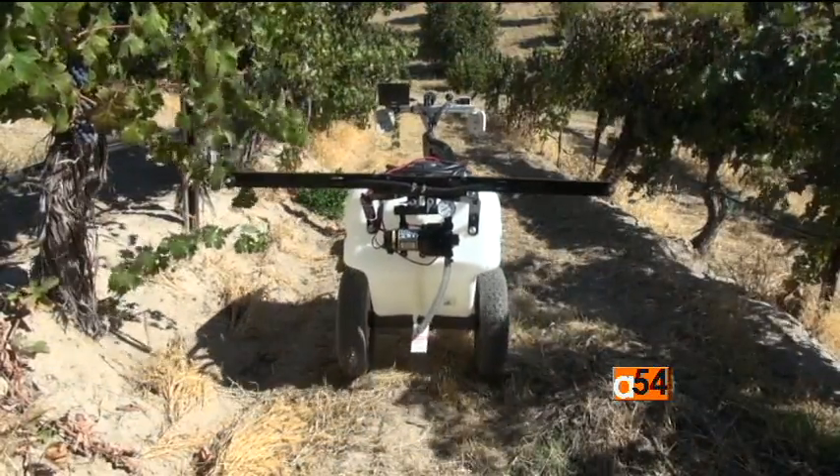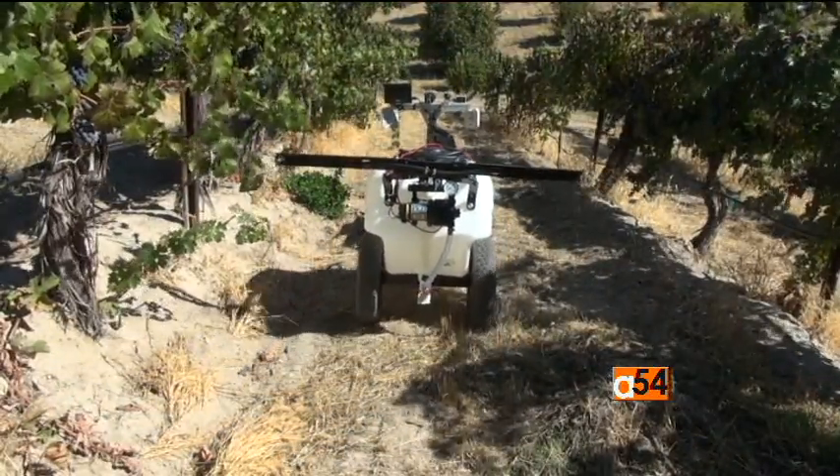You can program into the Eidabot that trees number one and trees number five need chemicals. Each tree would have a radio frequency identification tag on it, and the Eidabot would use the signal from the tag to determine which tree it's next to. When it's next to tree five, it'll spray chemicals on tree number five. When it's on tree number one, it'll spray the chemicals there.